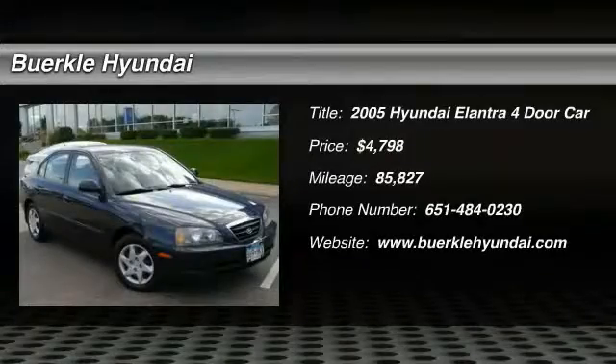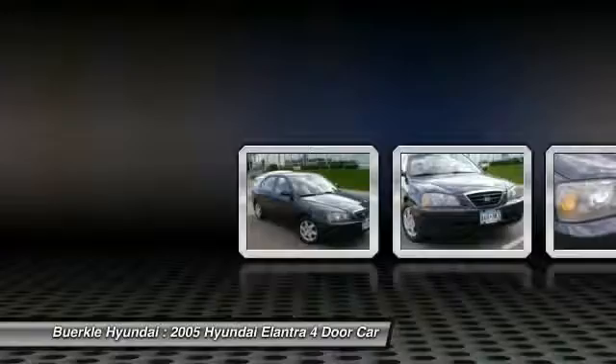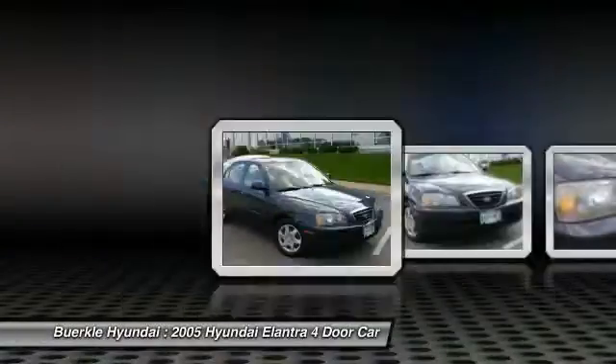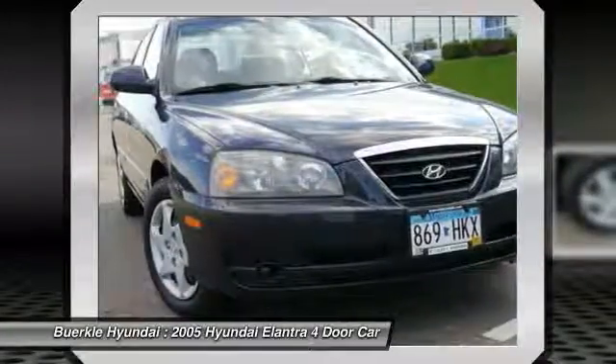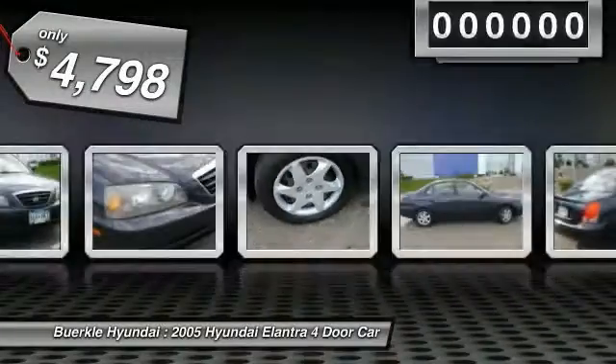The 2005 Elantra. The Elantra boasts the most interior room in its class and gets an exceptional 35 miles per gallon. With its luxurious standard features, the Elantra is an easy choice and is priced below $5,000.